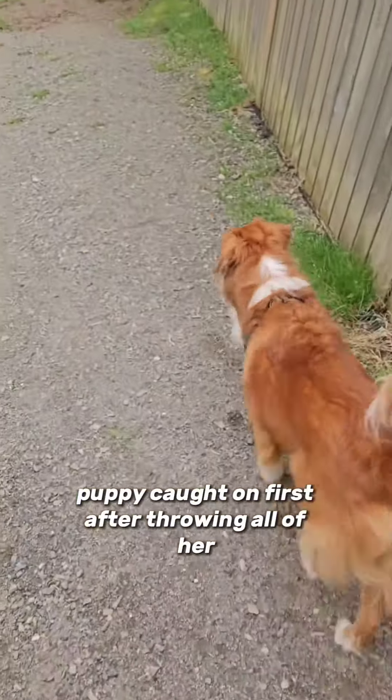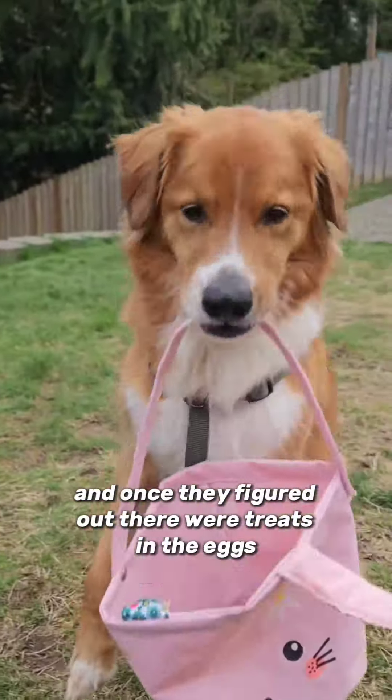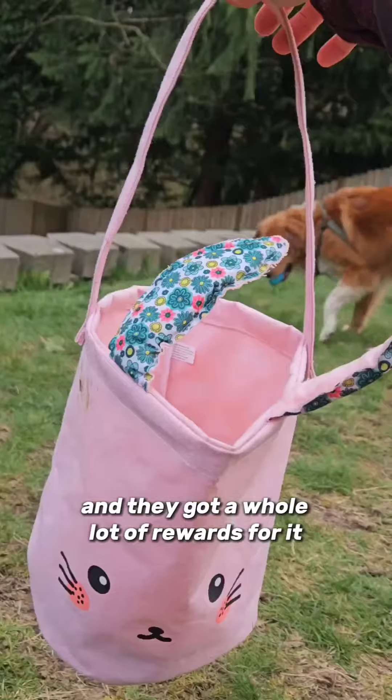Puppy caught on first after throwing all of her 'leave it' and 'don't pick random things up off the ground' training out the window. And once they figured out there were treats in the eggs, they upped their game. We really put their sniffers to work, and they got a whole lot of rewards for it.